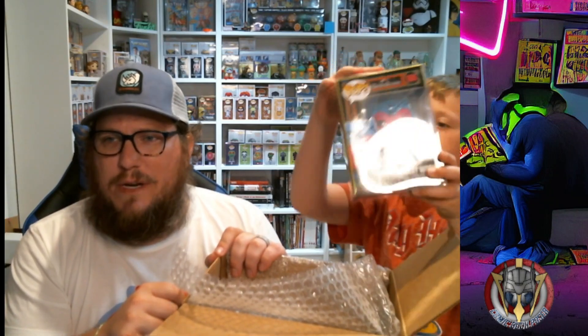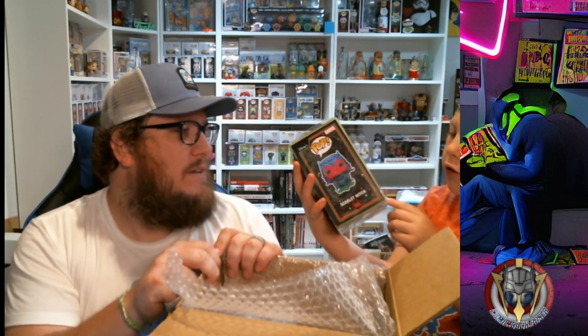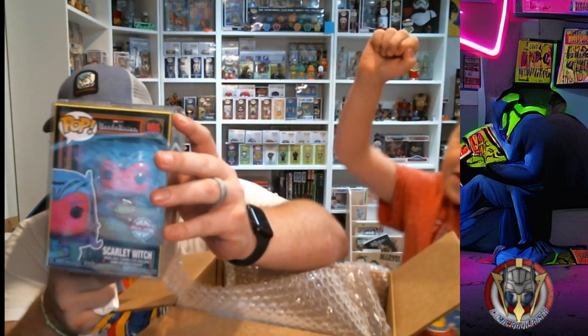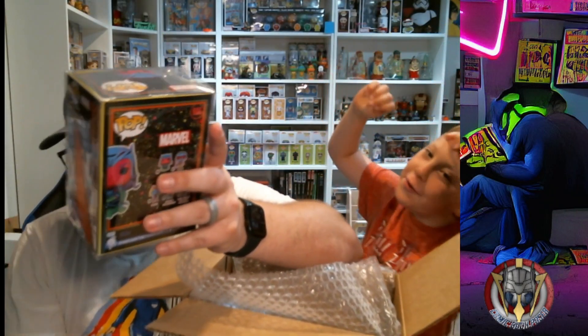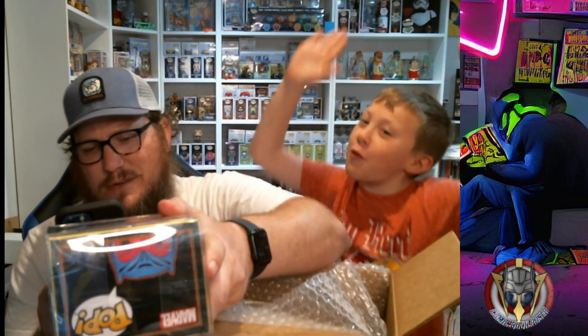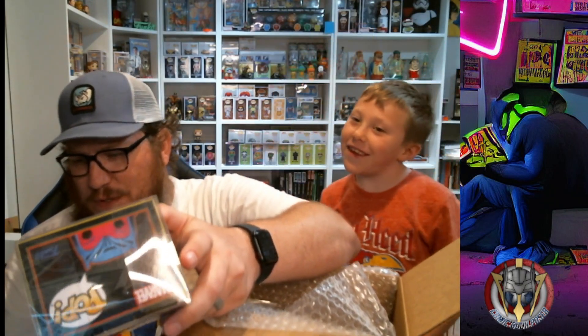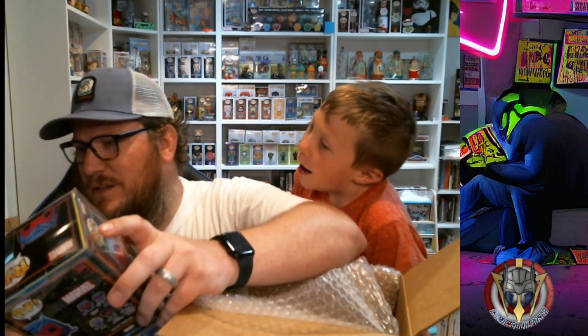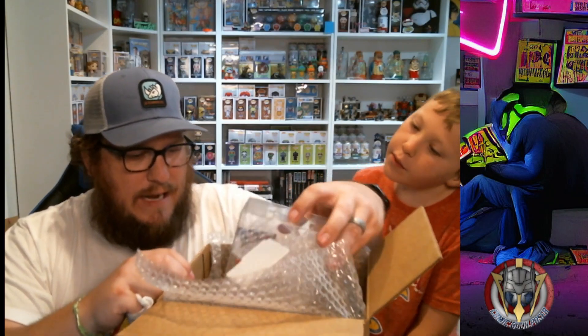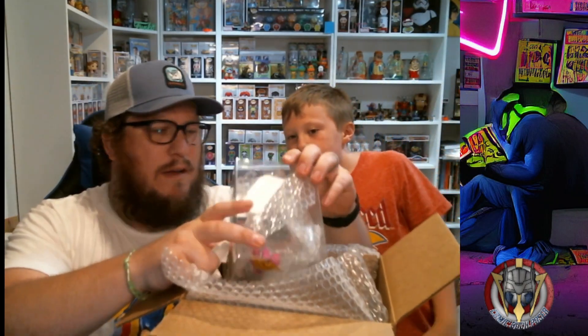Oh, we didn't get that one when it came out! Do you know who that is? Dark-colored Scarlet Witch — it's a Blacklight Scarlet Witch. Yeah, that's probably expensive. So we're at thirty-seven dollars right now and that one's at fourteen, so forty-seven — wait, fifty-one dollars.